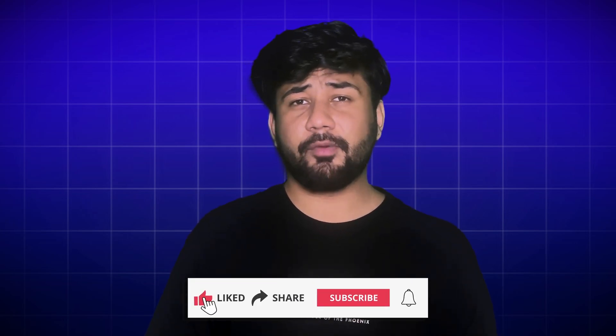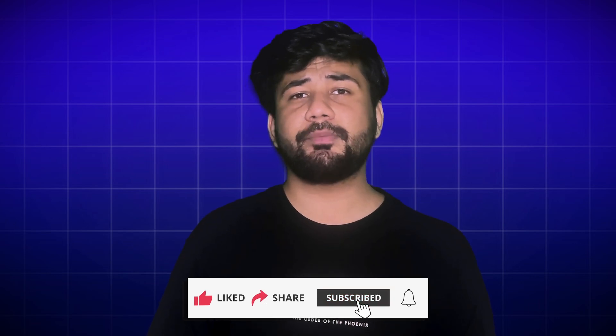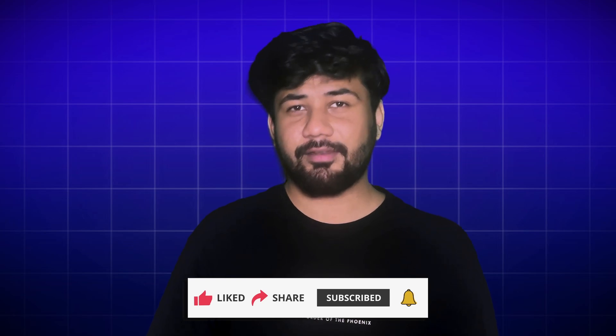And that's it for today. If you found this video informative, hit that like button, subscribe to our channel, and push on that notification bell for future updates from our crypto talk. I'll catch you in the next video. Till then, bye-bye.